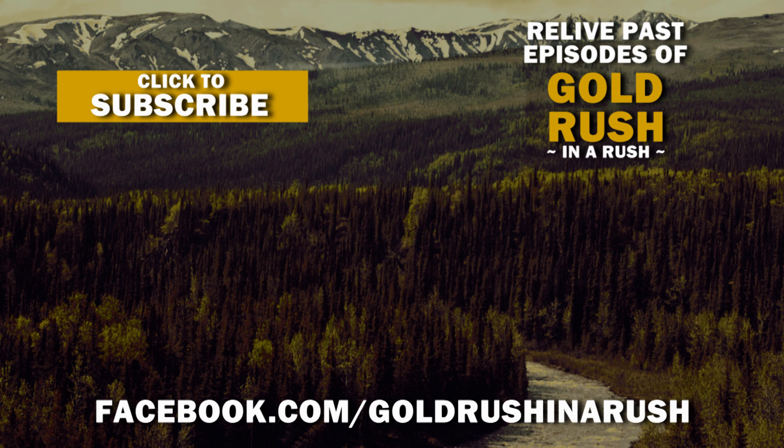Thanks for watching everybody. If you enjoyed the episode, you can hit the like button, subscribe, watch the old episodes, visit us on Facebook. Three more episodes — that's all I gotta do. Three more episodes and this season's over. I'll see you next time.